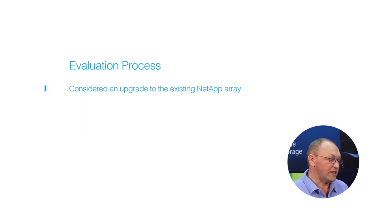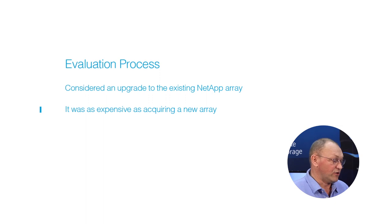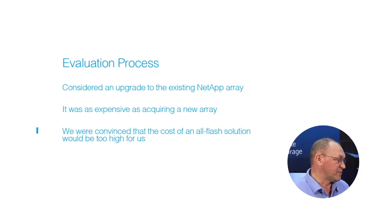We considered an upgrade to the existing hard disk drive based NetApp array, but we didn't think this would solve our problems and it was as expensive as acquiring a new array. We wanted a flash storage solution, but we were convinced that the cost would be too high for us.